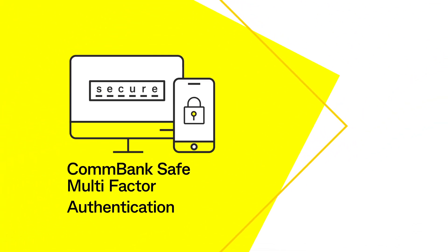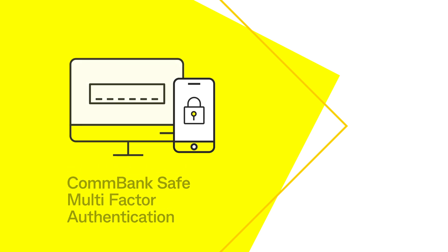Multi-factor authentication, or MFA, gives you additional layers of security to protect your online accounts from fraud and verify your identity.